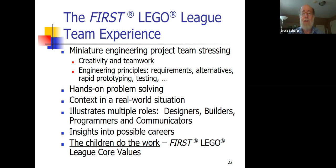It's really important that the kids do the work because that's the way they learn, and that makes it fair for all the teams. Any questions on this slide?